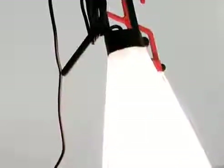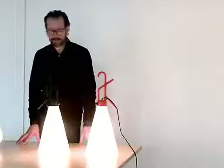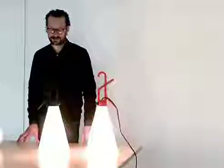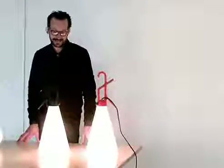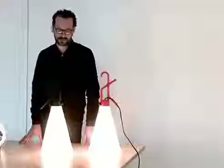May Day is the emergency call when you are in trouble on the sea. And somehow the lamp fulfills a little bit this idea — it's the lamp that comes in handy whenever you need light, wherever and whenever.